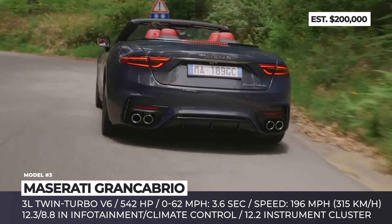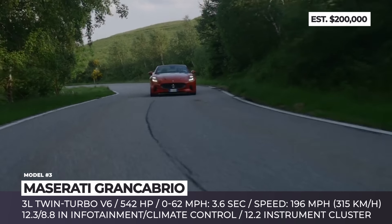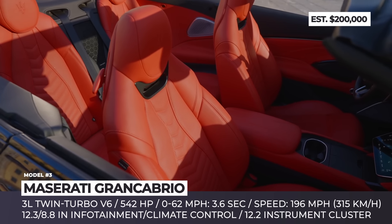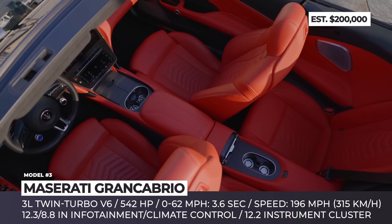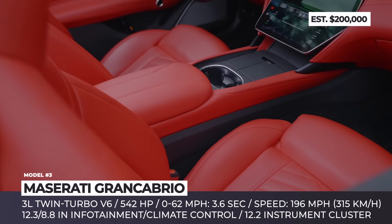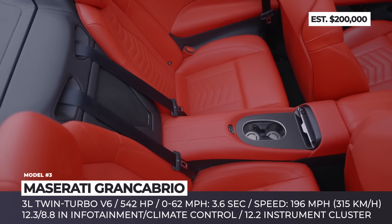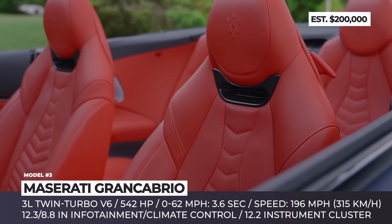Despite the additional weight from the convertible mechanisms, it maintains impressive speed, accelerating from zero to 62 mph in 3.6 seconds and reaching a top speed of 196 mph. Inside, the Gran Cabrio features a recognizable layout with a 12.3-inch center infotainment screen and an 8.8-inch display for climate control. The driver benefits from a 12.2-inch instrument display, Maserati Intelligent Assist with Android Auto and optional Apple CarPlay, and available Level 2 driver assists. Front seat occupants enjoy a standard neck warmer, and an optional wind stopper can be manually installed behind the front seats.